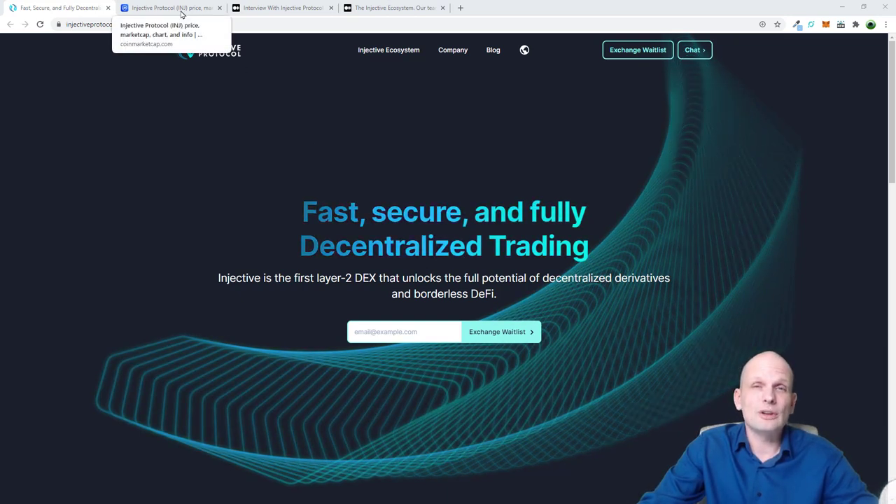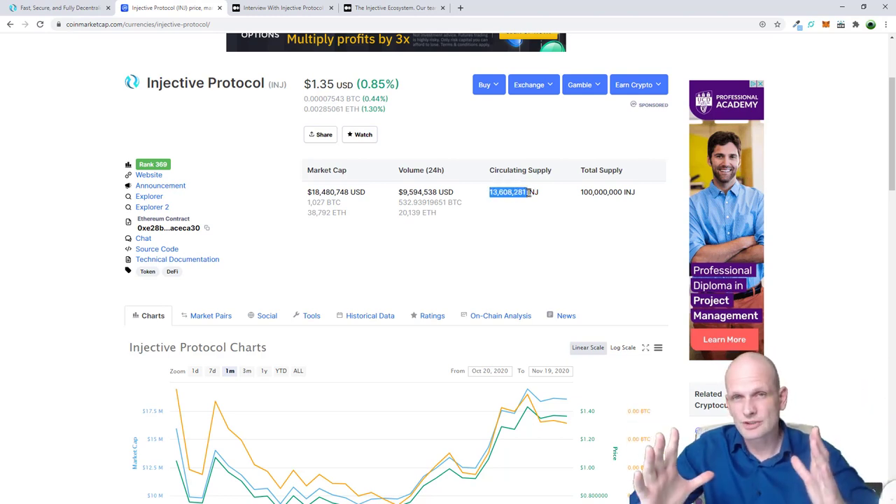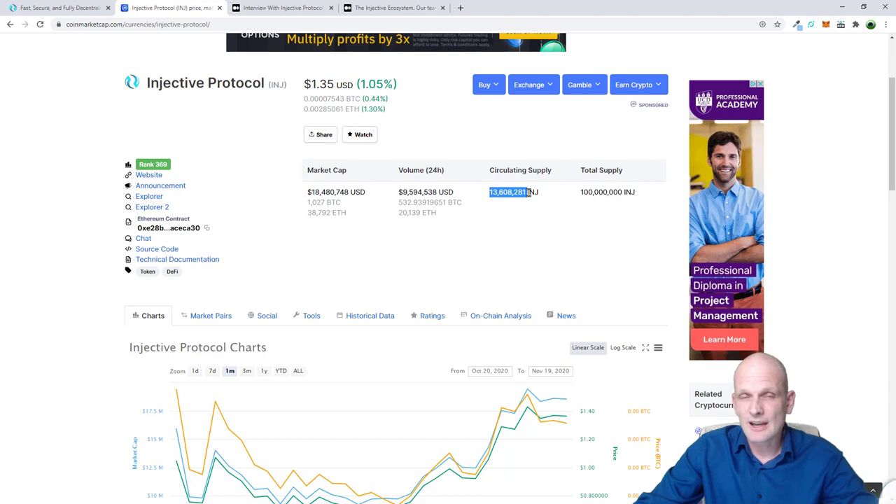So what is Injective Protocol? It is an absolutely brand new project. If we go on CoinMarketCap you can see that currently the price of the Injective token, which is an Ethereum-based token, is only $1.35. The reason I say 'only' is because the circulating supply is very small. With a small circulating supply, it is very easy for investors coming into a project to pump the price - but to pump the price you need a good project, and I think Injective Protocol is a very good project.